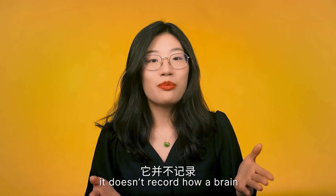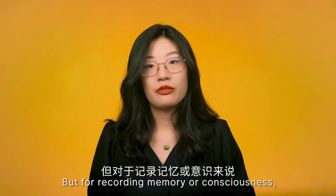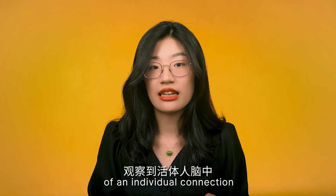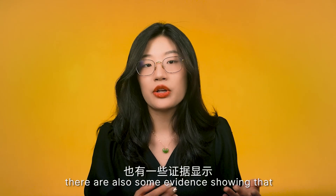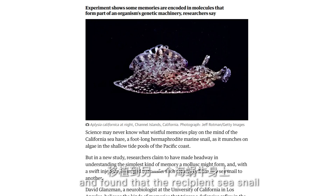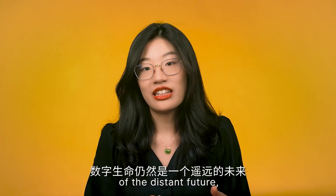Recording a person's connectome alone might not be enough. Just as a road map doesn't tell you what car is on the road, the connectome doesn't provide information about the pattern of electrical communications among neural connections — it doesn't record how a brain uses these connections to convey messages. Current EEG technology has its limitations: it can't zoom in to tell you what's happening in any individual neural connection. Scientists have no way to observe the behavior of individual connections on a living human brain. Given too many unknowns in neuroscience, digital afterlife remains a thing of the distant future.